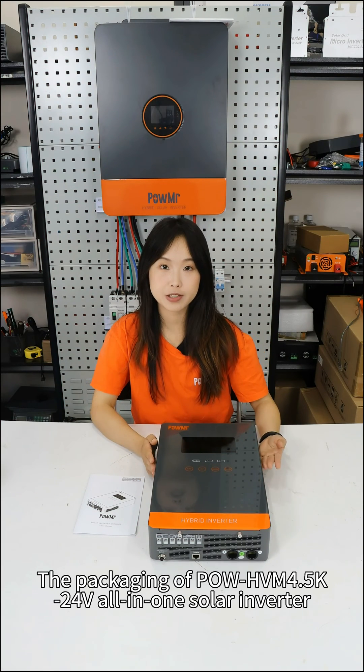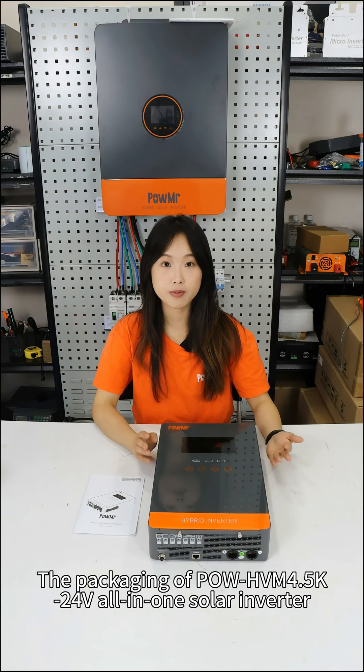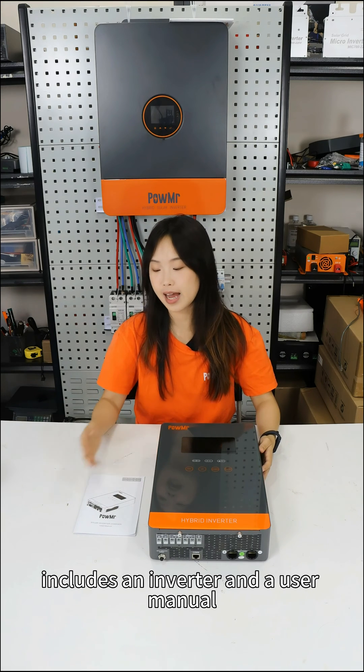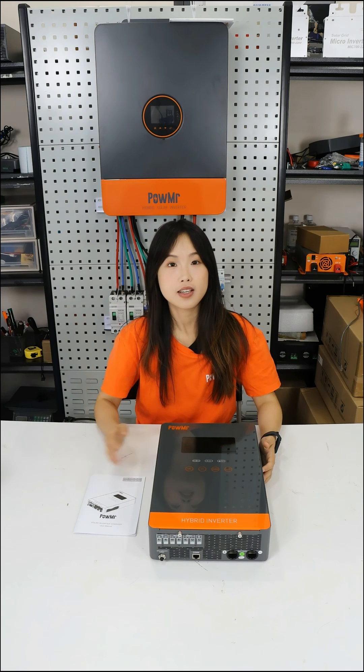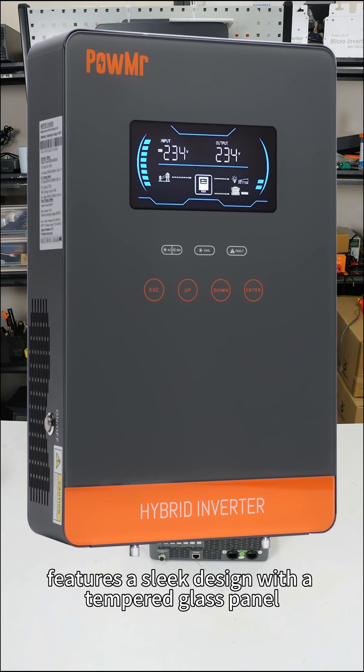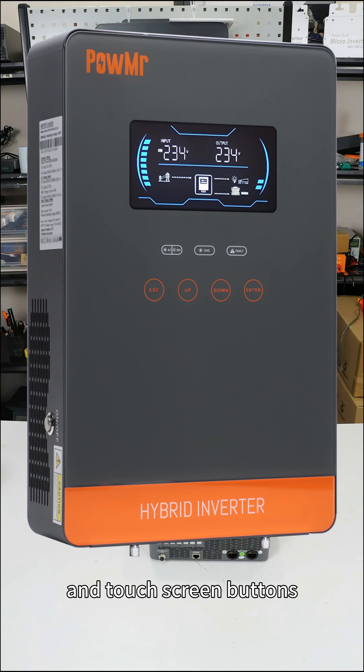The packaging of the PoleHVM 4.5K 24V all-in-one solid inverter includes an inverter and the user manual. The inverter features a sleek design with a tempered glass panel and touch screen buttons.